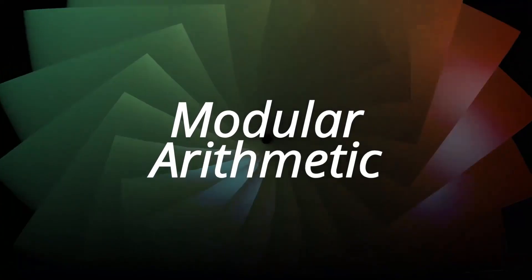By the way, it's 1pm — or should we say 13 hours? To address this question, we need modular arithmetic.